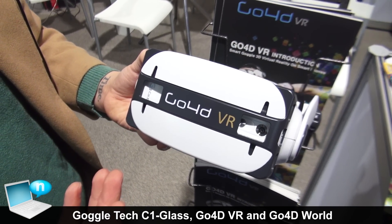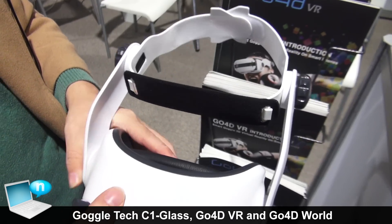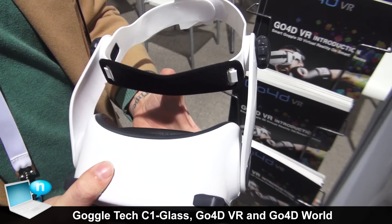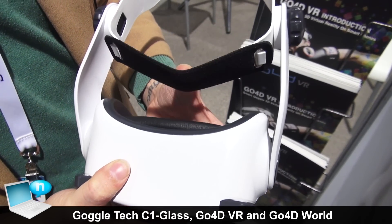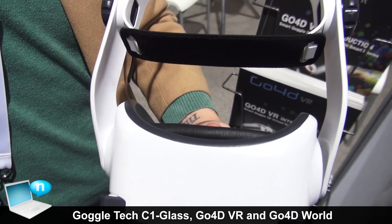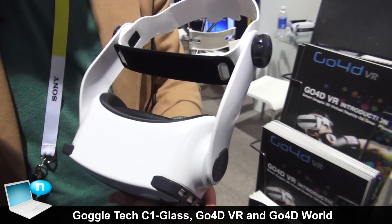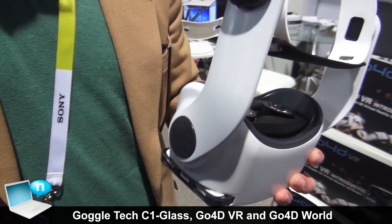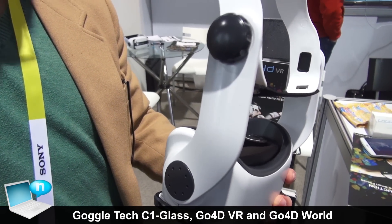This is our Go40 VR headset, the head mounted device, and what really makes us special is our design. Unlike every other head mounted device, we have the headband, whereas all the other ones rest directly on your face like goggles — taking you back to chemistry class from high school. These allow your face to breathe and allow you to not feel the suffocating effects, especially if you wear glasses.